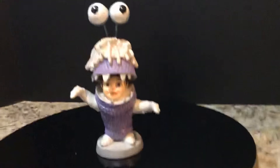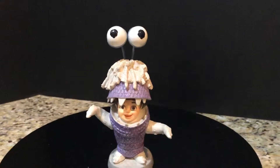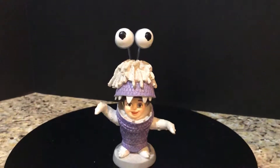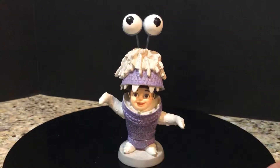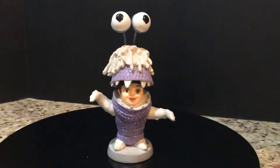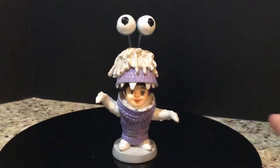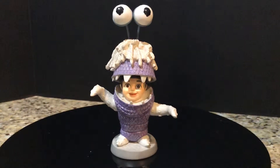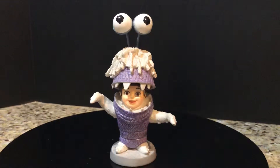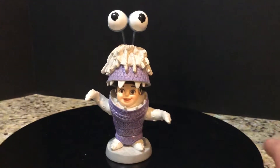Hey everybody, welcome to another video review. I'm sort of on a Walt Disney Classics Collection kick, showcasing some of my pieces. I normally only collect Beauty and the Beast Classics Collection, but I also pick up a few pieces that really strike my fancy — things I think are true works of art. For instance, I got the Big Trouble from Mickey and the Beanstalk, and I have a few Aladdin pieces.